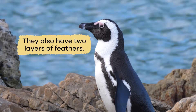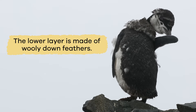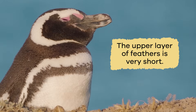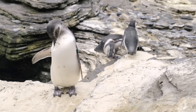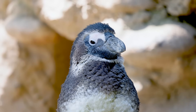They also have two layers of feathers. The lower layer is made of woolly down feathers that are coated with a type of oil that makes them waterproof. The upper layer of feathers is very short. Their outer, short-veined feathers are tightly packed to create another layer of cover by trapping warm air.